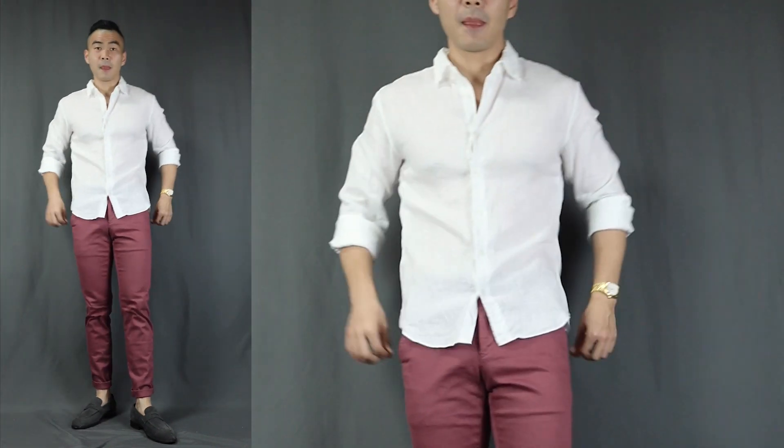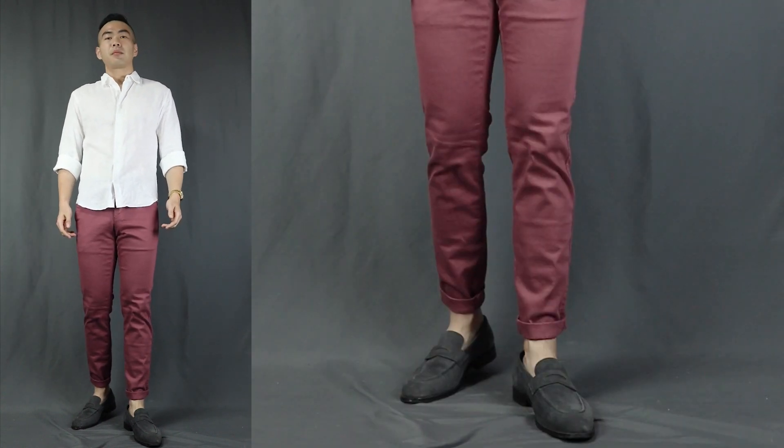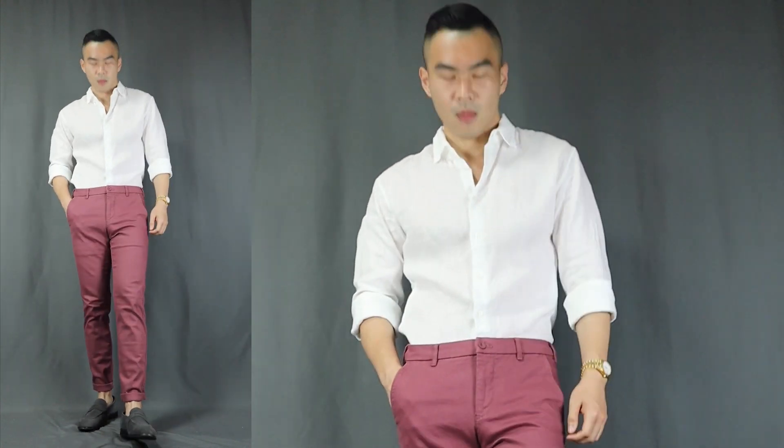On to outfit number three — let's take it up another notch. I call this the Chinese New Year dress to impress. Here we have a white linen shirt, a pair of red or burgundy colored chino pants, finishing it off with some loafers. You can wear the shirt tucked in or untucked — I personally prefer to tuck it in to have that smarter look. The red or burgundy colored pants is super fabulous for the occasion, and the white shirt makes the overall outfit look bright and clean. This is definitely something you could wear when visiting your grandparents or your girlfriend's family, where you want to look polished and well-dressed.